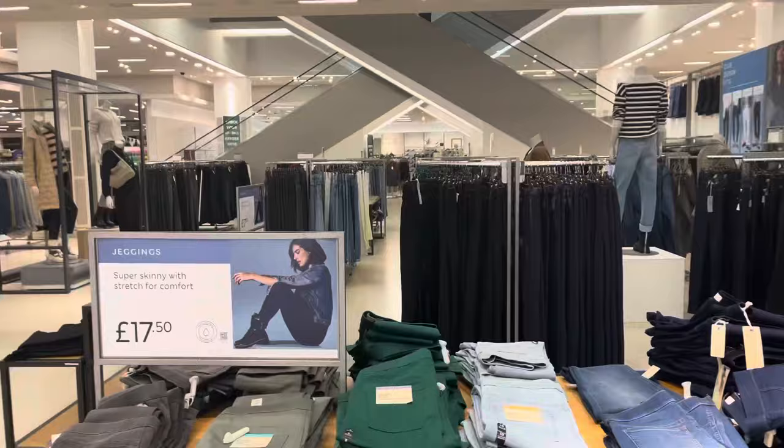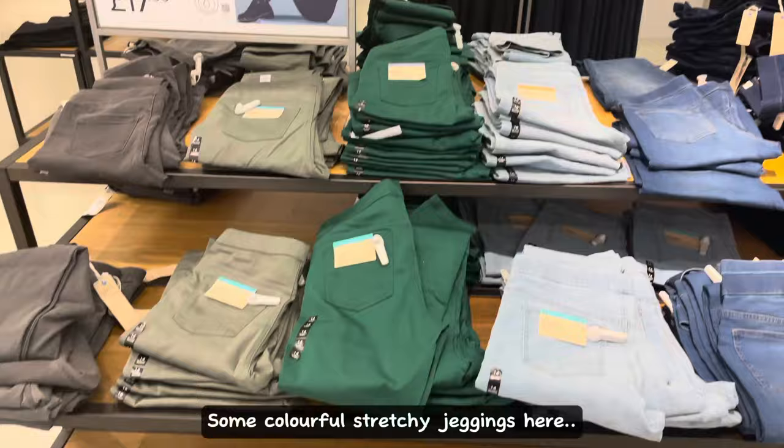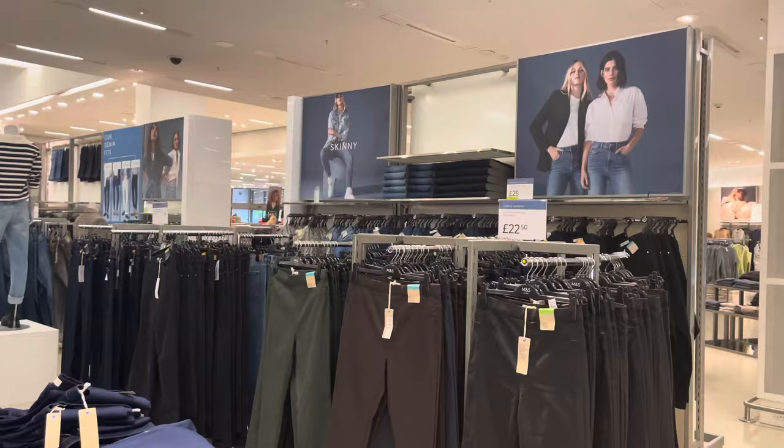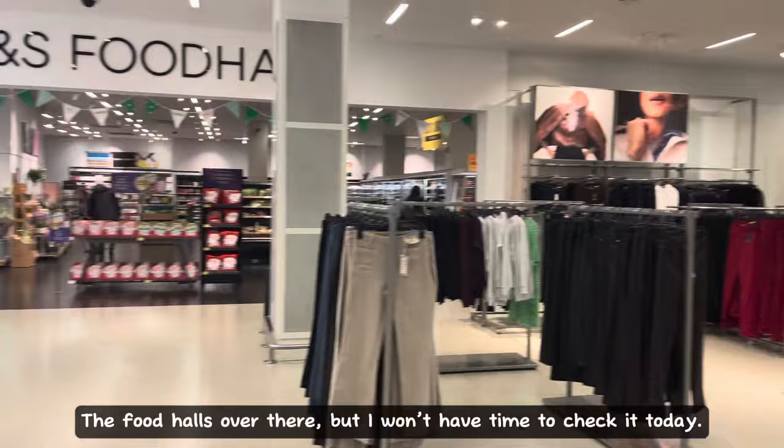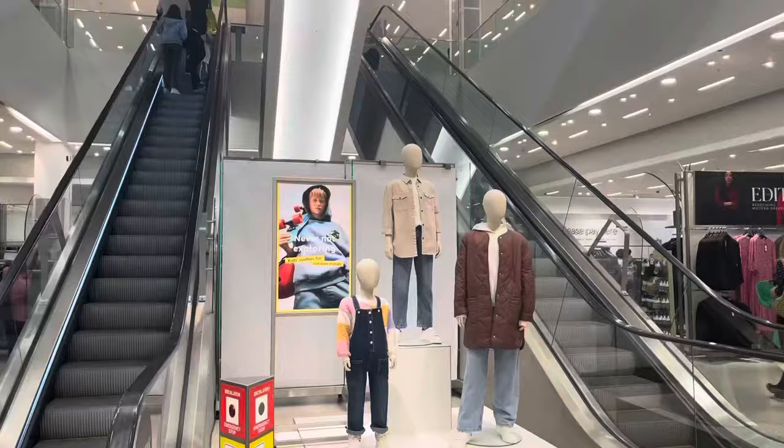Some colorful stretchy jeggings here. The food hall's over there, but I won't have time to check it today. Now I'll tour you around the women's shoe section.